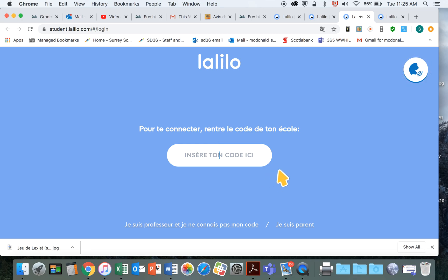Here in French they're asking for our school code. Our school code is all caps SPVTBN, and then you can press enter.